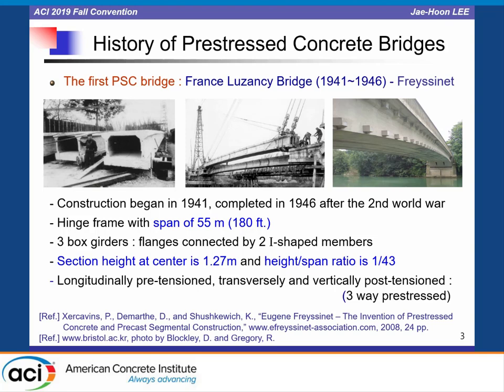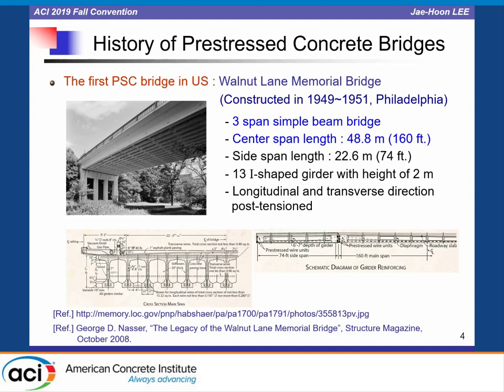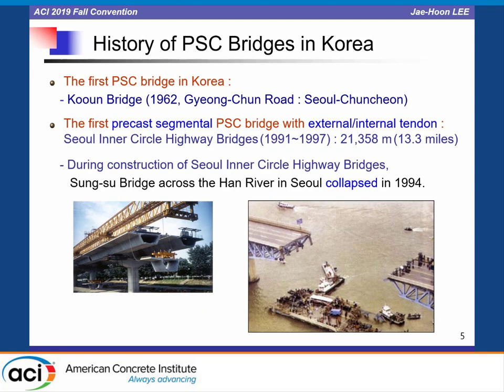First, let's take a brief look at the history of prestressed concrete bridges. The first prestressed concrete bridge is the Luzancy Bridge in France, designed and constructed by Freyssinet during 1941 and 1946. The Walnut Lane Memorial Bridge in Philadelphia is the first PSC bridge in the United States, constructed in 1949 and 1951. Unfortunately, we can see this bridge only in pictures because it was demolished and a new Walnut Lane Bridge was constructed — that's the reason I think it's called 'Memorial.'